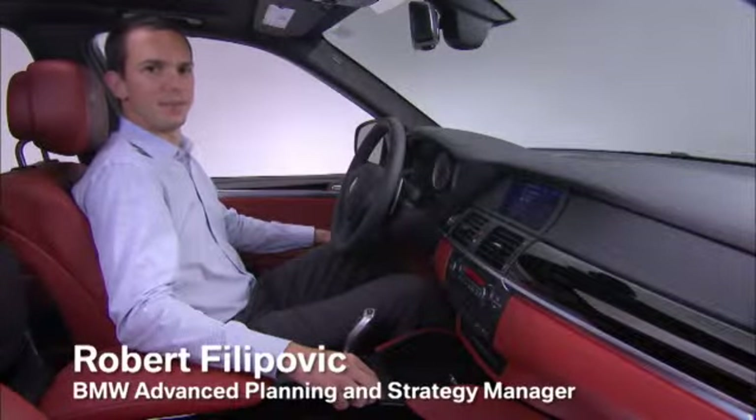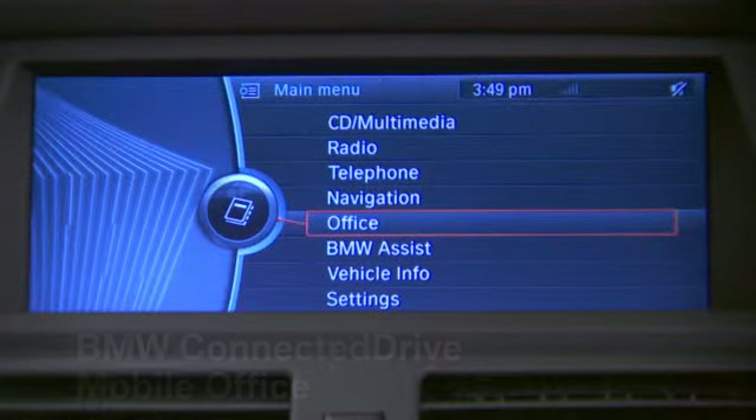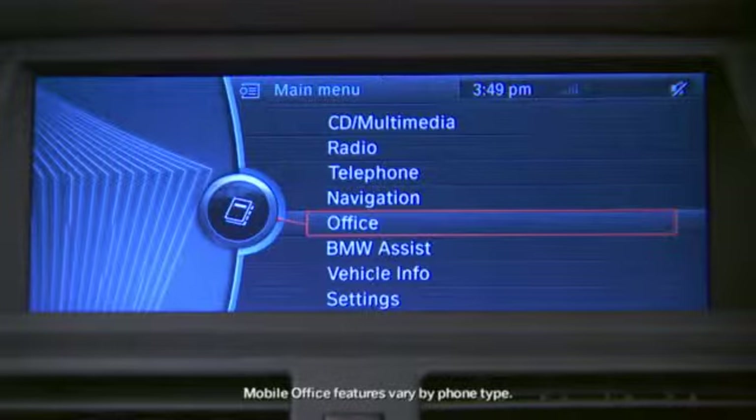BMW Connected Drive further enhances the experience inside your car with Mobile Office. If your vehicle is equipped with Bluetooth, Mobile Office uses the connection to your smartphone and brings in office functions such as your calendar and emails.